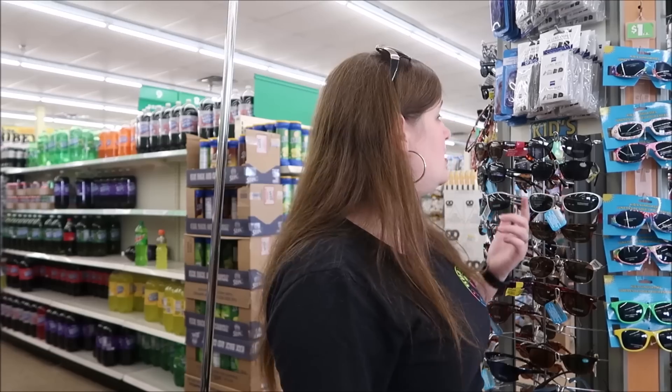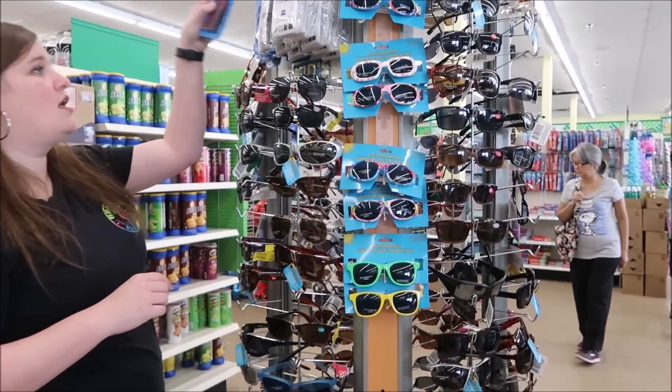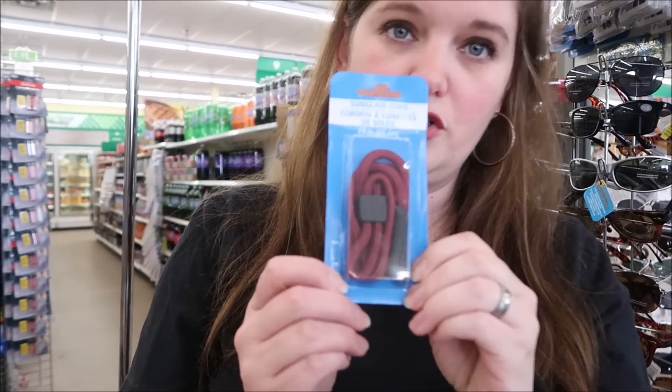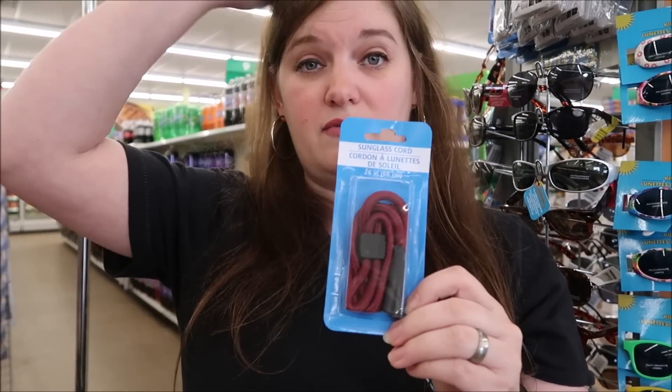My sunglasses always break on vacation, so it's good to have a backup pair. These are some really good-looking sunglasses. Also, they have these cords - you hook them onto your sunglasses and that way you can pull it down and hang it around your neck. The boys really like these so they don't have to keep up with their glasses.